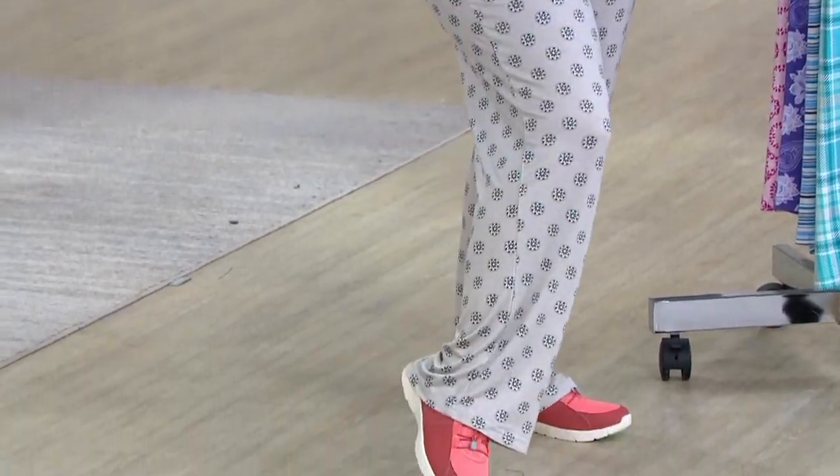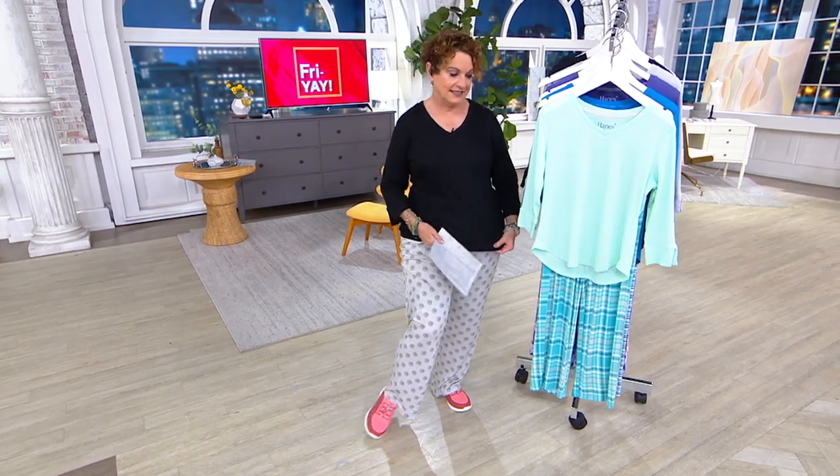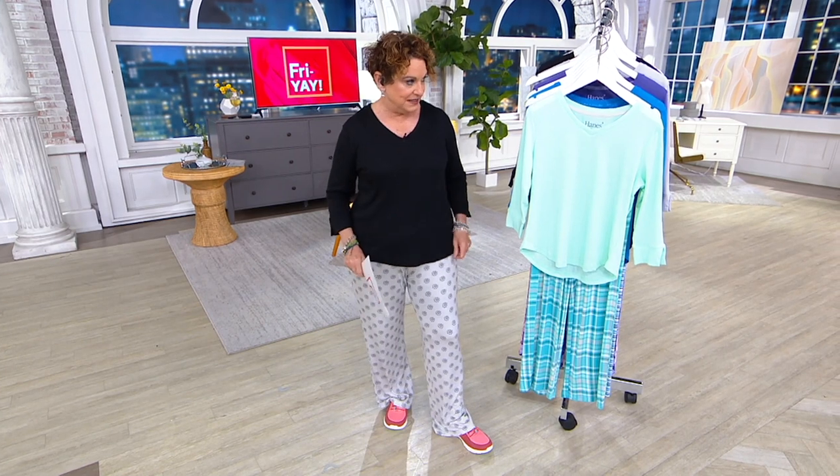I am in a regular medium. I would order the petite — we just didn't have the sample for me to wear because we only have a certain number of samples. But at 5'1", I would absolutely do my petite size. I always get mediums in PJs.